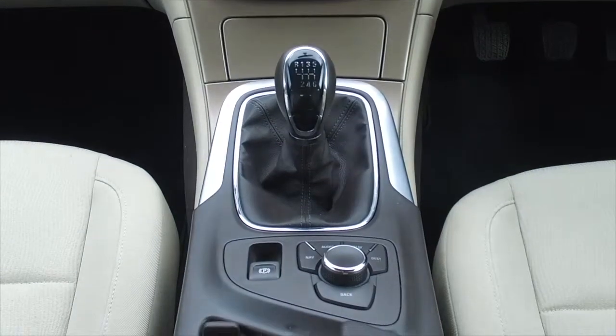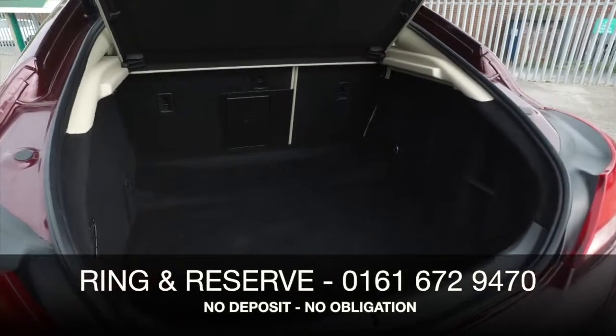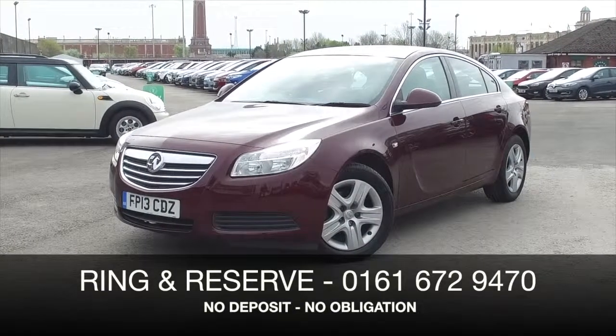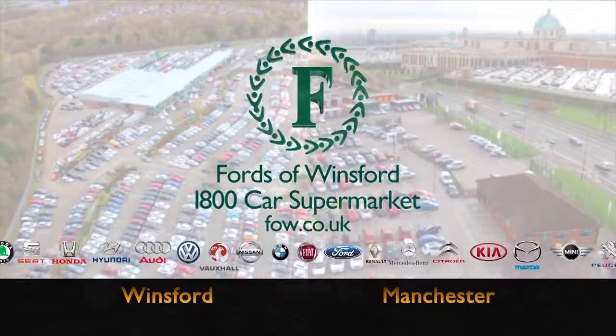At FOW, the price you see is the price you pay — no hidden charges or extras. Ring and reserve with no deposit and no obligation. Bring your licence with you, have a test drive, and discover this great car for yourself at Fords of Winsford.